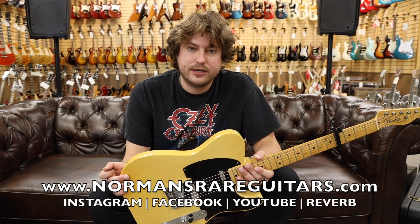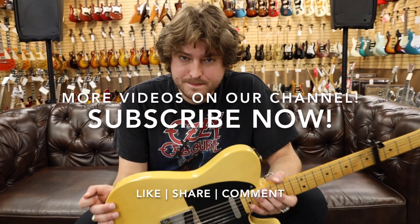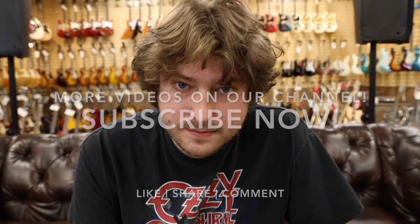You can check them all out at normansdirectguitars.com and also on Instagram and Facebook. I'm your host Michael Lemo. See you soon.